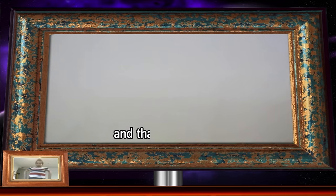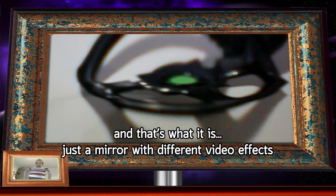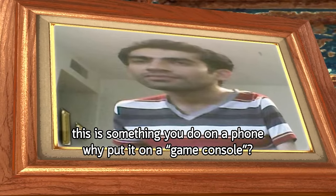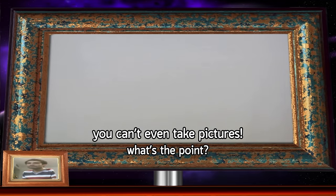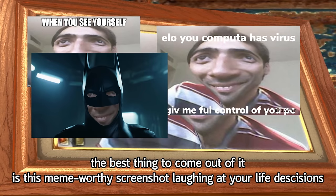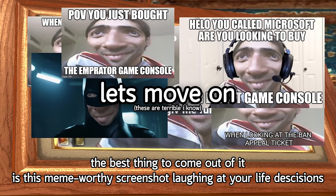The next game is called Mirrors, and that's what it is — just a mirror with different video effects. This is something you do on a phone. Why put it on a game console? You can't even take pictures. The best thing to come out of it is this meme-worthy screenshot laughing at your life decisions.